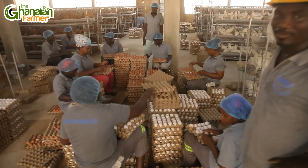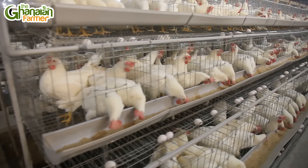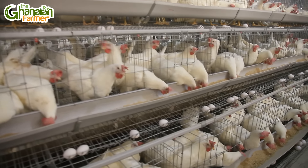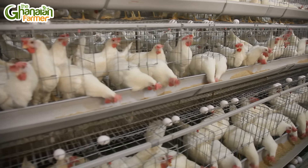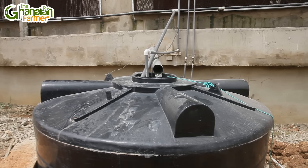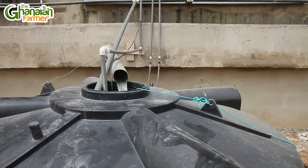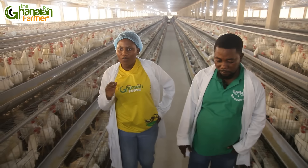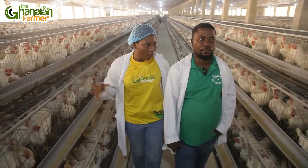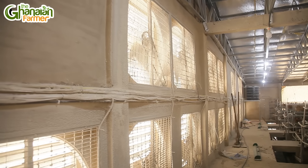I also noticed that the birds are drinking water from nipples. Why do you provide that system? When you are doing commercial farming and using the cage system, it would be difficult to put water drinkers inside the cages. So we use the nipple system — it is connected to the polytank, and the water flows through the pipe. The birds peck through the nipples and drink the water.